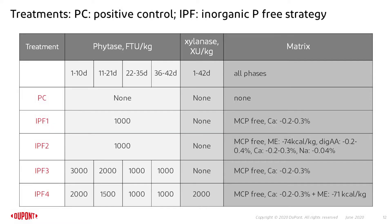This table shows in more detail the setup of the experiment. The positive control had no phytase present, and the other treatments show different phytase dosing strategies. In inorganic phosphorus-free diets 1 and 2, there was 1,000 FTUs from beginning to end. Treatments 3 and 4 used a dosing strategy starting with a high phytase dose in the starter and grower feed, going down to 1,000 FTUs in the finisher feed. For all inorganic phosphorus-free treatments, a calcium down-spec of 0.2 to 0.3% was used. Treatment 4 also had an energy down-spec of 71 kcal per kg. IPF2 had a full matrix down-spec for extra phytase use, including a down-spec for sodium and amino acids.